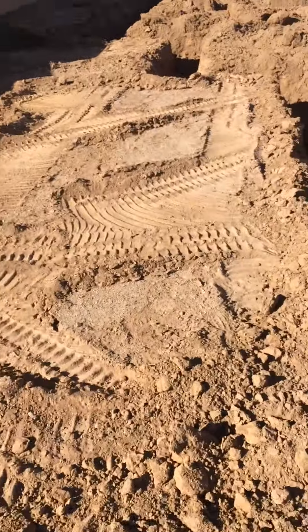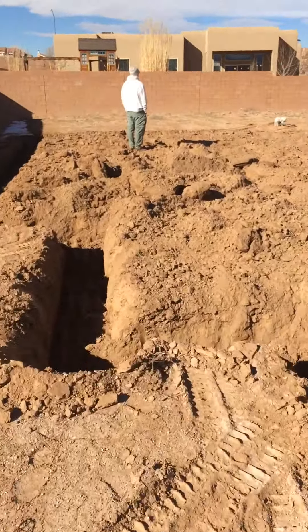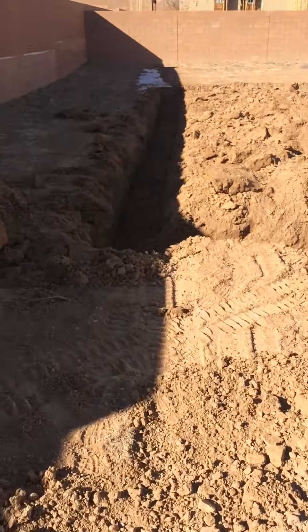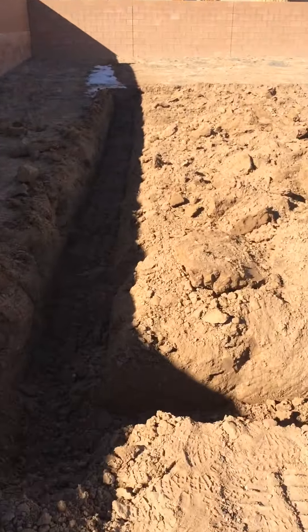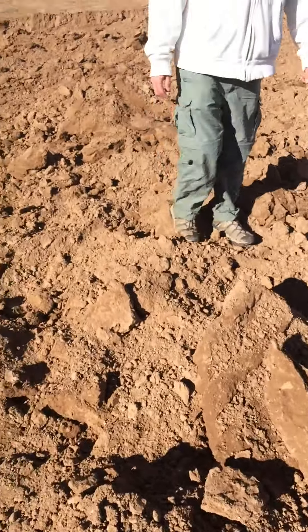Walking up here, this is the corner of our guest bedroom. And then this is the entrance to our front door. If we hop over here, this is going to be our living room.